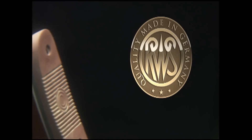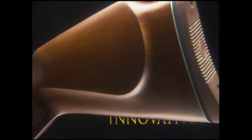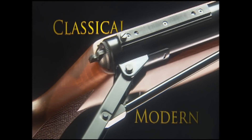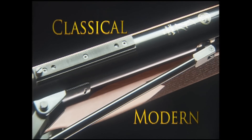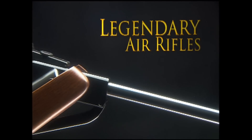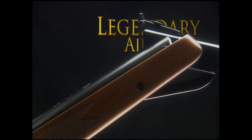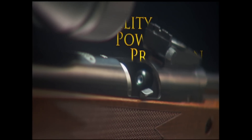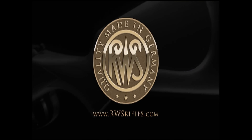A legend in innovation and tradition, these classical and modern masterpieces have sent pellets downrange for over three decades. German engineered to last a lifetime - quality, power, precision. RWS, the world's finest air rifles.